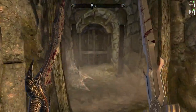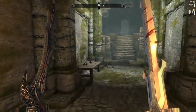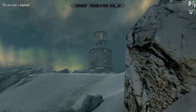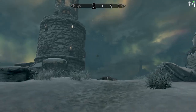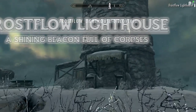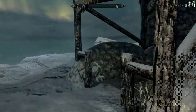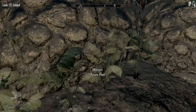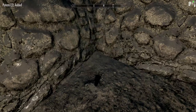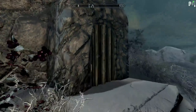Very conveniently, we happen to be nearby where we're meant to go next — and that is Frost Flow Lighthouse. There is an artifact that isn't very exciting waiting for us down here, and we are going to go get it. Into the lighthouse we go.